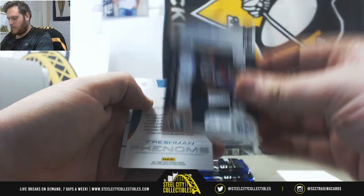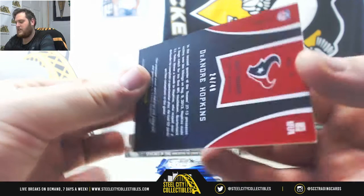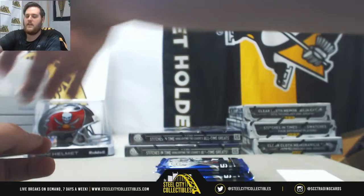Tannehill. DeAndre Hopkins - whoa, really nice. Rookie Patch Auto, 24 out of 49, DeAndre Hopkins. I thought maybe we'd just get a jersey card right there. 24 out of 49, DeAndre Hopkins - that is gorgeous. Who has the Texans? That's Corey. That's really nice. DeAndre Nuke Hopkins, that's gorgeous, 24 out of 49. Nice hit, Corey.